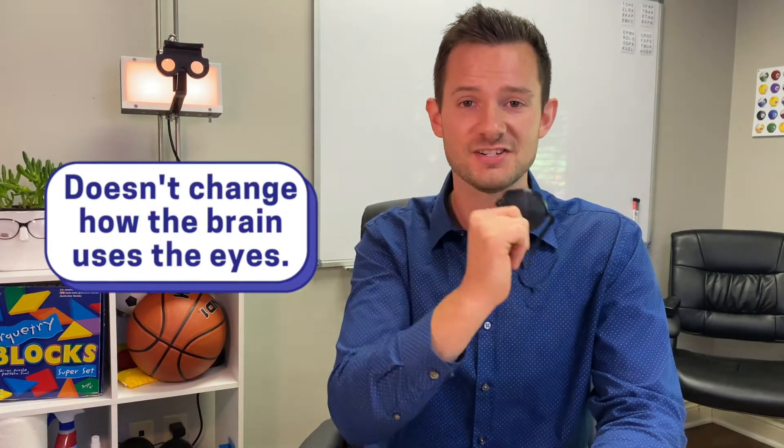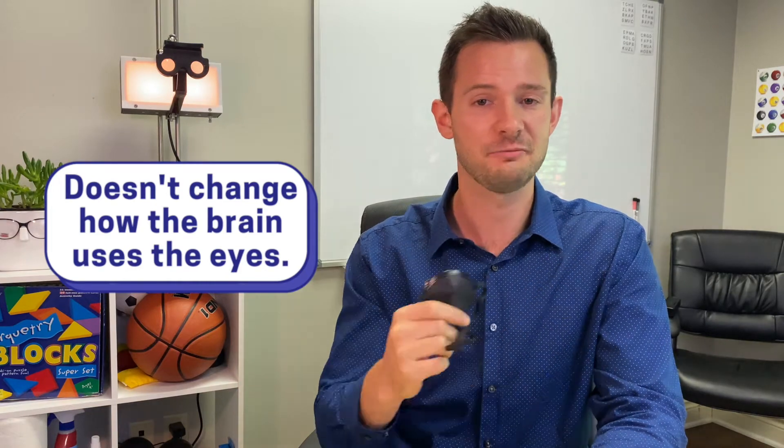This ancient patch may make the worse eye see better, but it doesn't really change how the brain uses the eye. If I'm walking around with one eye being worse and lazy, I'm just using one eye. Put the patch on — now I'm using the other eye. I've just switched which eye I'm using. We have two eyes for a reason. We're not very functional with just one eye. That's the problem.